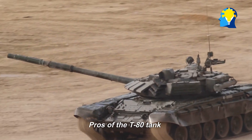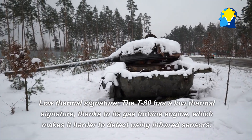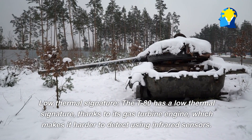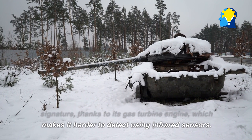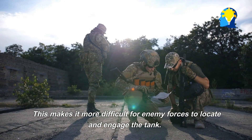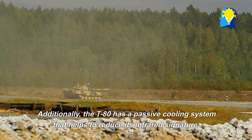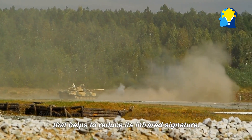Pros of the T-80 tank. Low thermal signature: The T-80 has a low thermal signature, thanks to its gas turbine engine, which makes it harder to detect using infrared sensors. This makes it more difficult for enemy forces to locate and engage the tank. Additionally, the T-80 has a passive cooling system that helps to reduce its infrared signature.